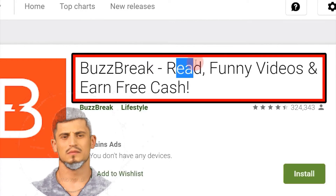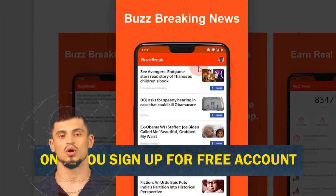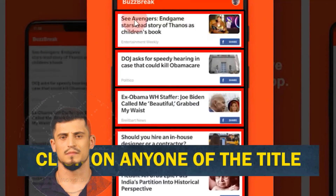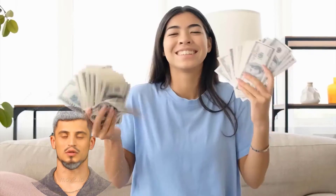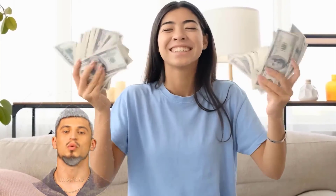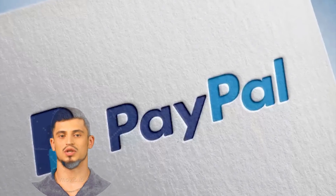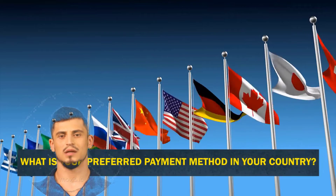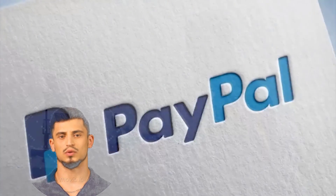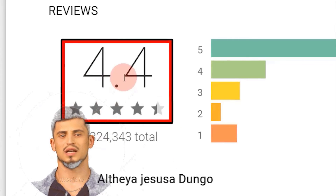Inside your BuzzBreak dashboard, once you sign up for a free account, you can find different news articles to read. Just click on any title and start reading — every day they refresh the news. Once you've earned your points, you can withdraw them as actual cash. Cash out options include bank transfer, Bitcoin, cryptocurrency, or PayPal. The speaker mentions preferring PayPal personally, and asks viewers to comment their preferred payment method.